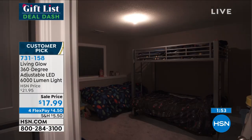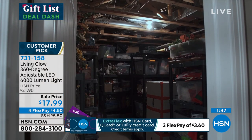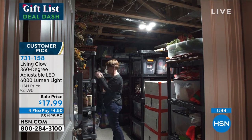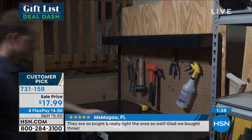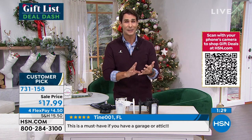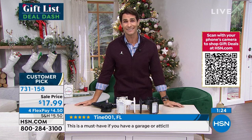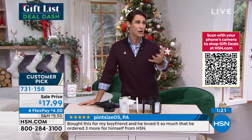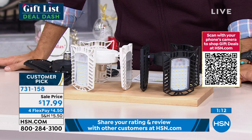A lot of you on the phones right now are ordering multiples. Maybe use the app or go to hsn.com, item number 731-158, to make sure you get yours. If you've got your eye on the white, I would jump into that ordering process very quickly — whites are going very quickly. You get four flexible payments, $4.50 a month for four months, no added fee, no added interest. After that first flexible payment, we're going to ship this out to you. You also have extended holiday returns — you have until the end of January. Get it home, give it a try.